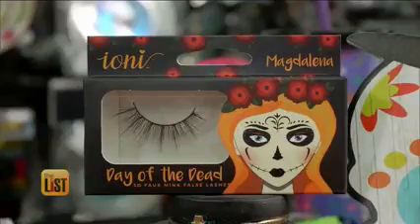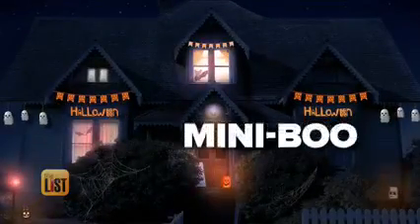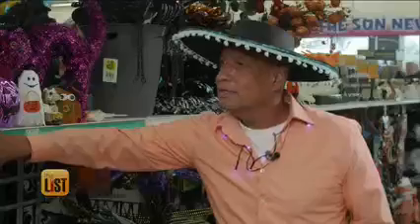There are plenty more products to choose from, which is great because Dia de los Muertos runs through November 2nd. At number two, it's Mini Boo — a fun kid-friendly theme with plenty of light-up products like these pumpkins.